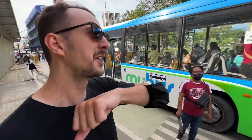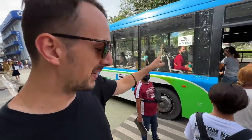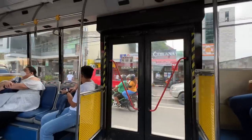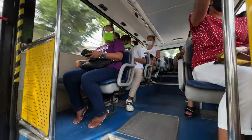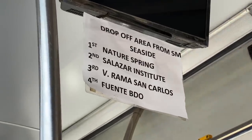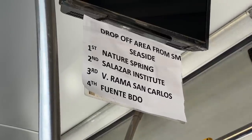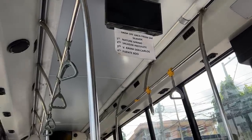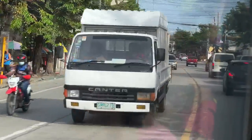The bus stops at several stops: Nature Spring, Salazar Institute, V. Rama, San Carlos, and Fuente — on top of SM Seaside itself, so it's actually five stops.